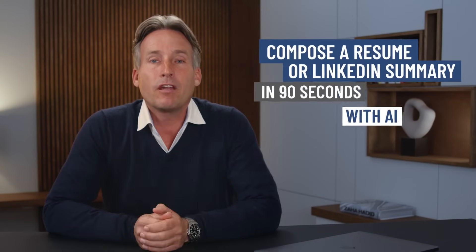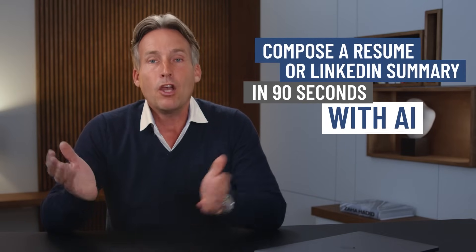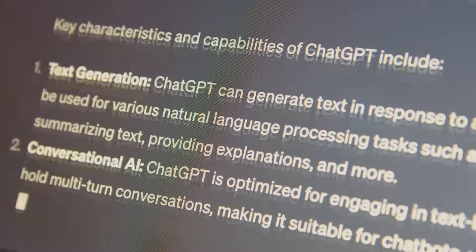If you are struggling to write your resume or LinkedIn summary, I'm going to show you a super fast way to get AI to do it for you. Let's try it with ChatGPT. Although you can use the free version, I always advise my coaching clients to get a subscription for the plus version, as the quality of the results is much better.